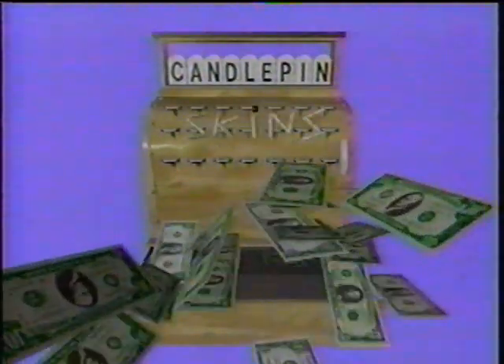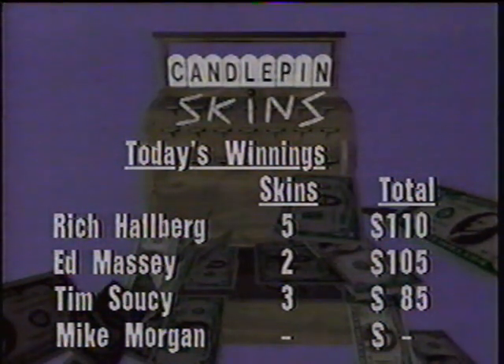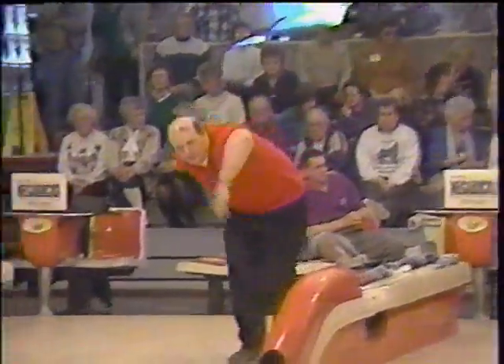Welcome back to Candlepin Skins. Here's the money standing after game one — Rich Hallberg leading, but not by much over Ed Massey, who got hot late with that double strike. Tim Soucy is also on the board and Mike Morgan has yet to break through with any skins. Mike is also running fourth in total pinfall after game one with his three-week streak on the line. Tim Soucy has a five-week streak going and he's in second place right now.